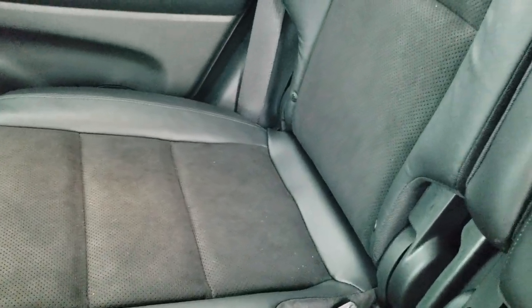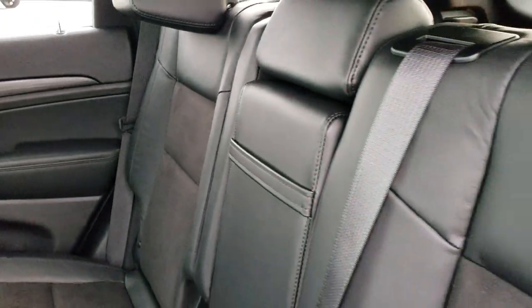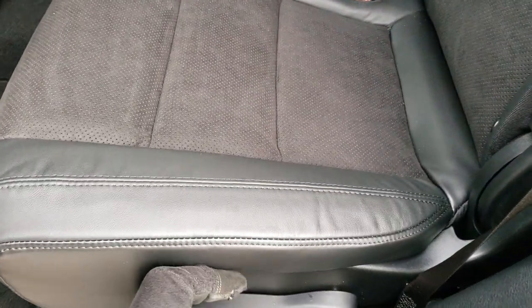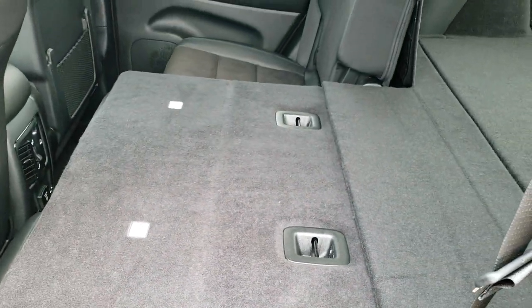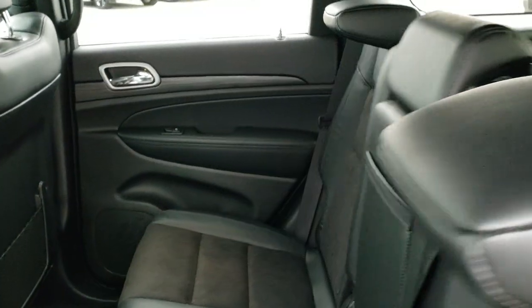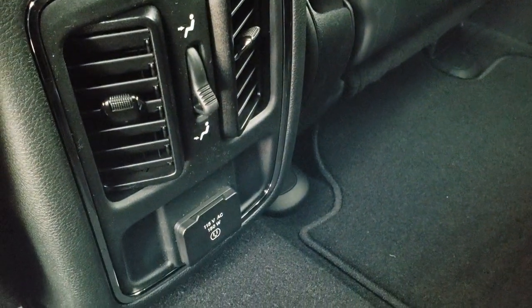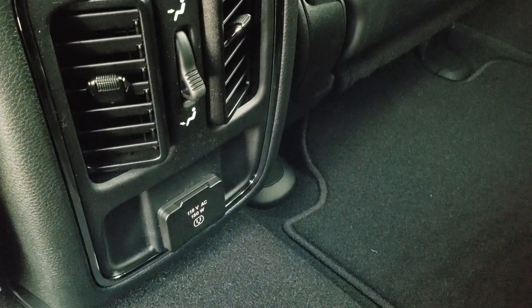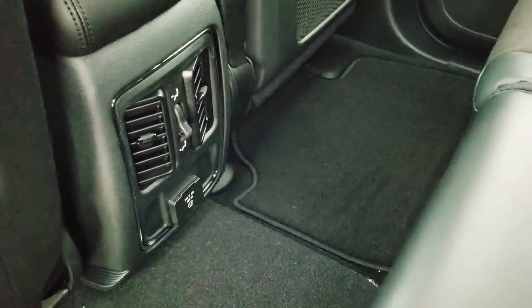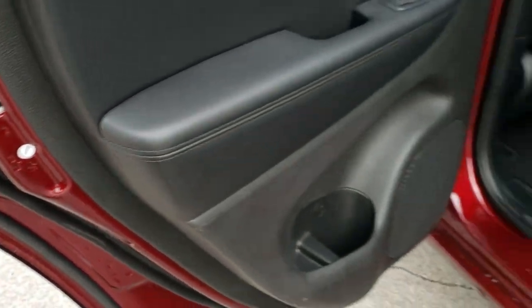The back seats are not heated in the Altitude package, but you do get the LATCH child safety system and they fold down for extra storage — almost completely flat with just a slight angle, great for hauling extra stuff and easy to put down and put back up. You also get a 115-volt, 150-watt plug-in back there, the factory floor mats, and child safety locks on the doors.